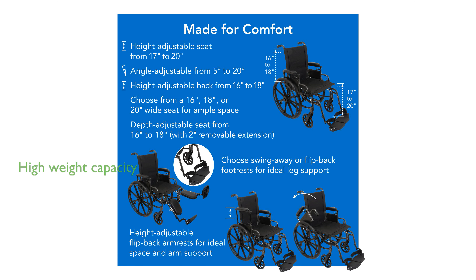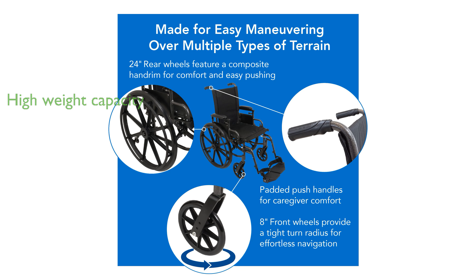With a weight capacity of up to 300 pounds, the ProBasics ultra-lightweight wheelchair accommodates a wide range of users, delivering both strength and comfort.